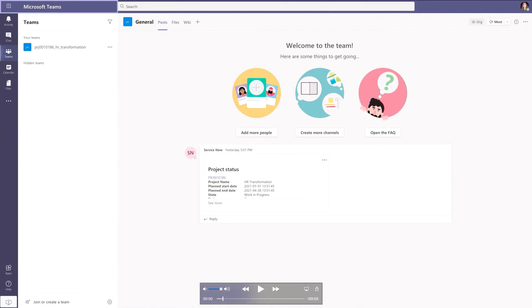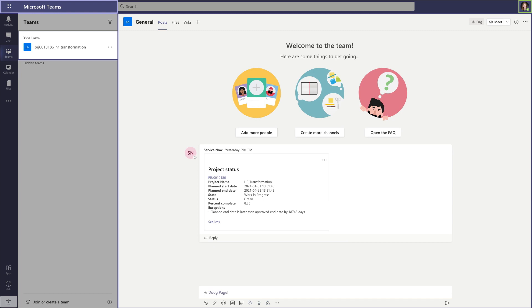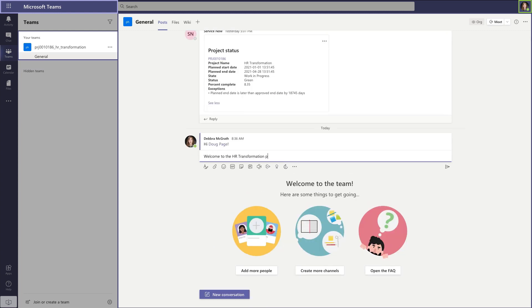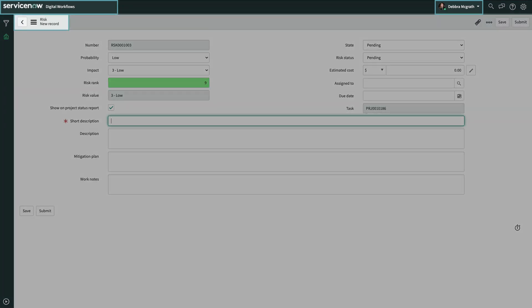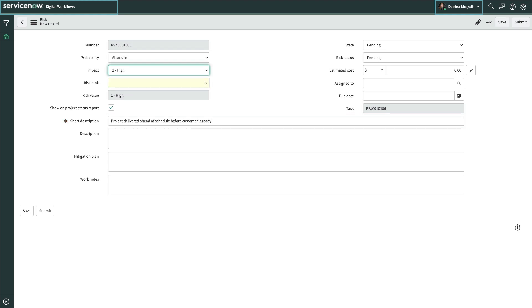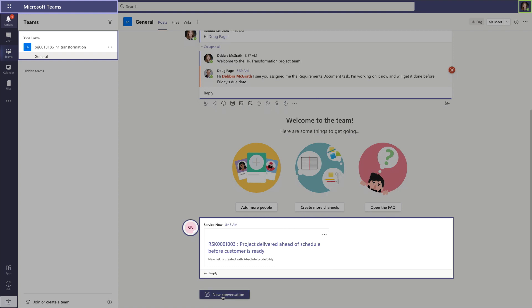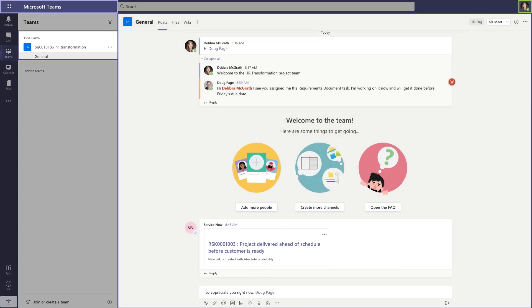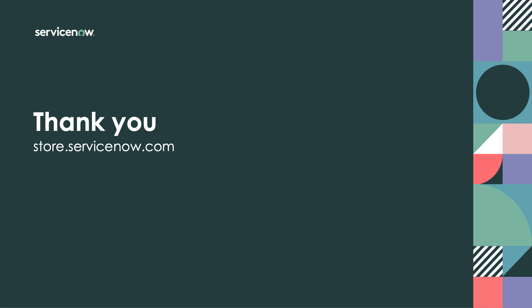Let's rewind and see how this would go much better with ServiceNow PPM Collaboration for Microsoft Teams. By proactively sharing this information between ServiceNow and Microsoft Teams, ServiceNow is helping project teams to better collaborate and be more productive. PPM Collaboration for MS Teams is available now at store.servicenow.com.